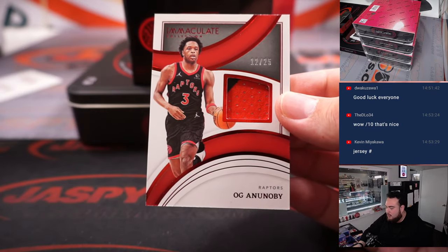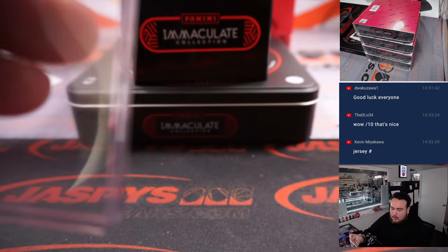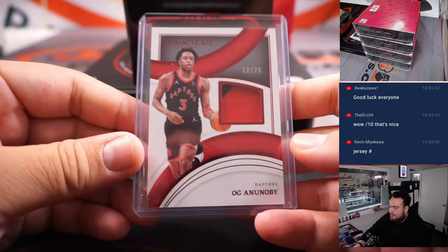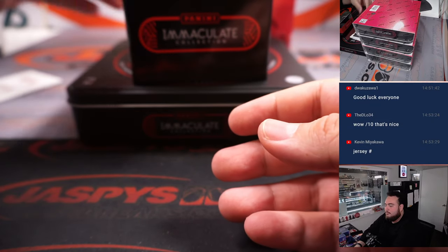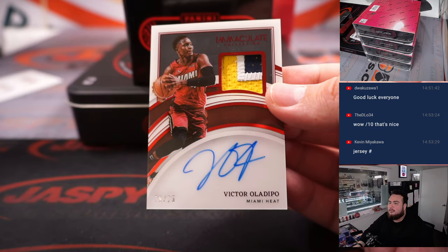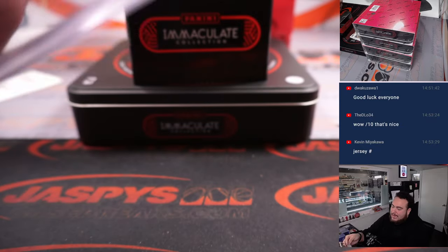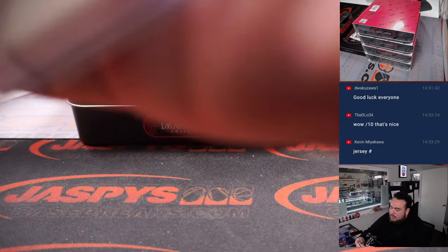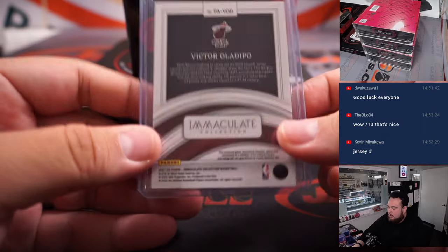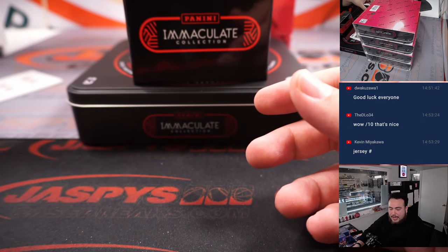We got Ogianna Noby, 12 out of 25, two-color patch — Raptors again, Tim. And we got a Victor Oladipo — little patch autograph there for the Miami Heat, 19 out of 25. Little acetate over on the top. Looks like still a Pacers uniform in there too, but that's Miami Heat, and that's going to Joe Christian.